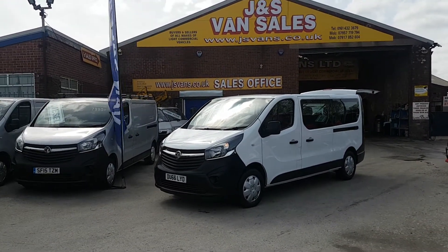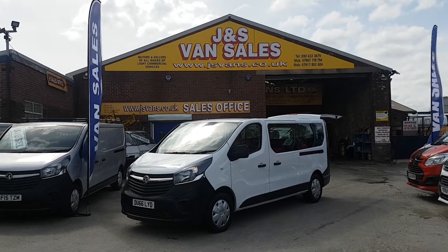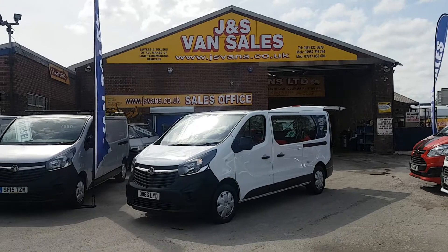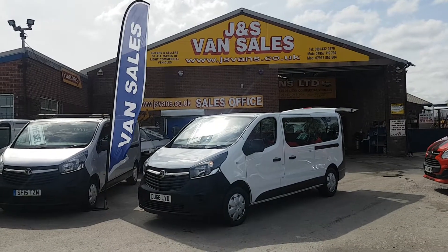This one's a January 2017, 66 plate with just 14,000 miles on the clock. It's the 120 bi-turbo with a bigger brake horsepower engine. Long wheelbase nine-seater, it's in pure white, and it's just been a one fleet lease owner from new.